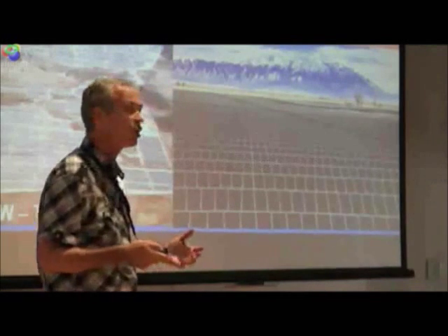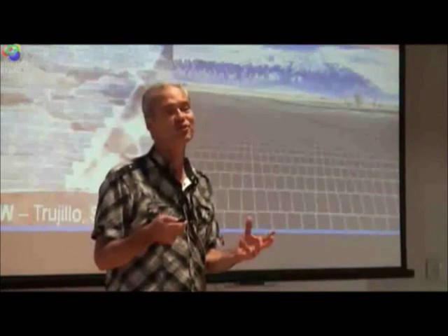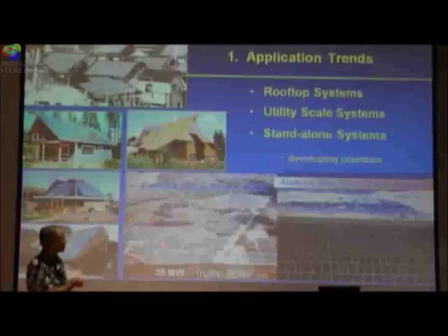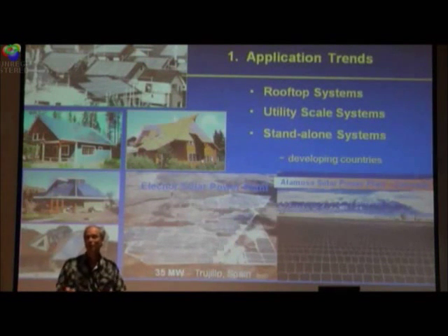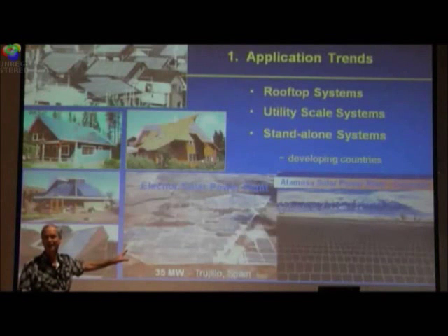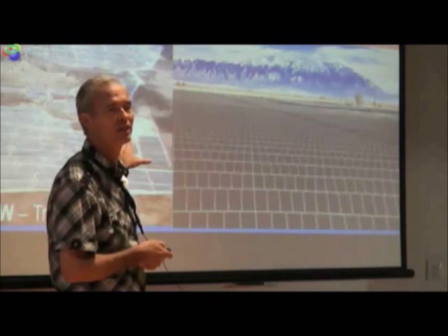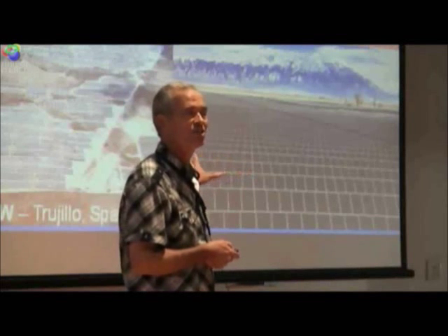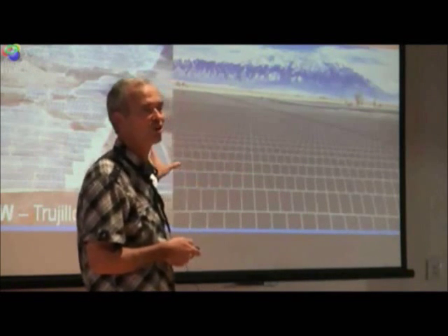What's happening is we're getting an almost new occupation for photovoltaic engineers, springing up whereby each time one of these big installations is being contemplated — we're talking about billion-dollar installations now — it's getting up to billions of dollars. If you're putting in a 400 megawatt system, you're putting in a system that is going to cost more than a billion dollars.